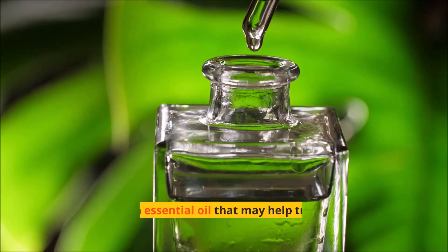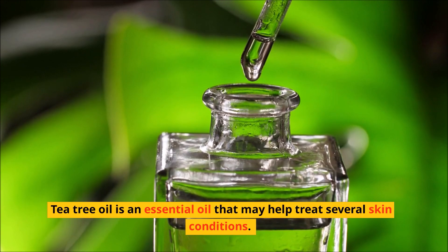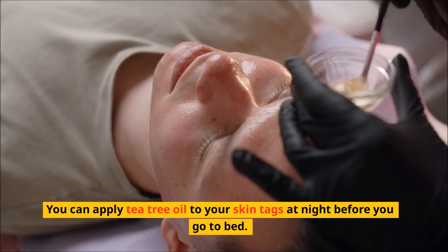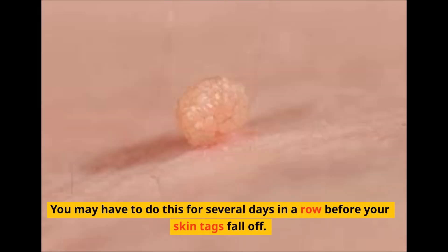1. Tea tree oil is an essential oil that may help treat several skin conditions. Some evidence suggests that it may help get rid of skin tags. You can apply tea tree oil to your skin tags at night before you go to bed. Cover them with a bandage so that the tea tree oil doesn't rub off. You may have to do this for several days in a row before your skin tags fall off.